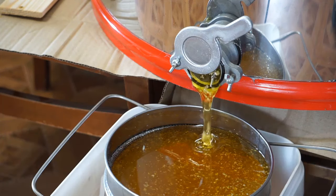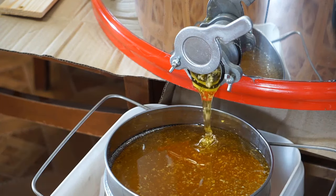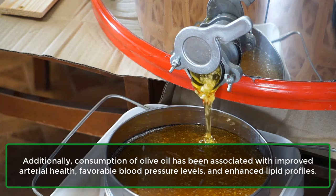4. Heart Health. Among the three ingredients in our drink, olive oil has demonstrated the most compelling evidence for enhancing heart health. A meta-analysis from 2013, encompassing 14 studies, highlighted that substituting other fats with extra-virgin olive oil resulted in an average reduction of LDL cholesterol by 9.5%. Additionally, consumption of olive oil has been associated with improved arterial health, favorable blood pressure levels, and enhanced lipid profiles.